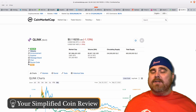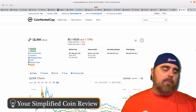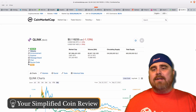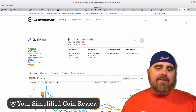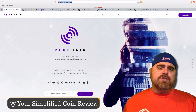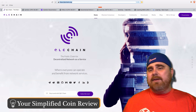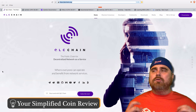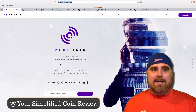Qlink has recently gone through a rebrand and is now known as QLC Chain, but it still comes up as Qlink on CoinMarketCap. It's coming in at number 291 with a market cap of $27.8 million, and a total supply of $600 million tokens — lower than most, which are coming in at 1 billion. It's approximately 11.5 cents. QLC Chain is the public chain for decentralized network as a service, where everyone can operate and benefit from network services. The whole premise is solving problems within mobile networks through decentralization.